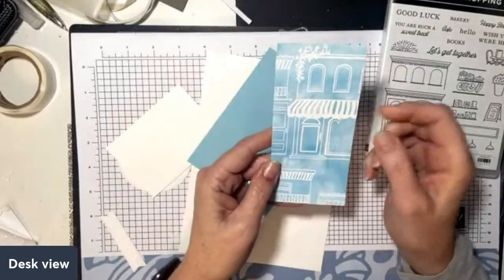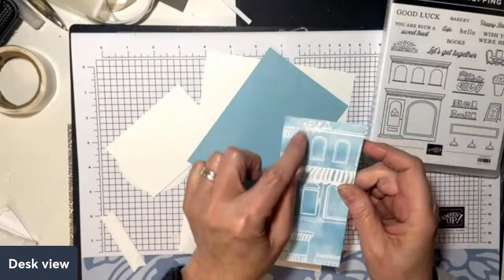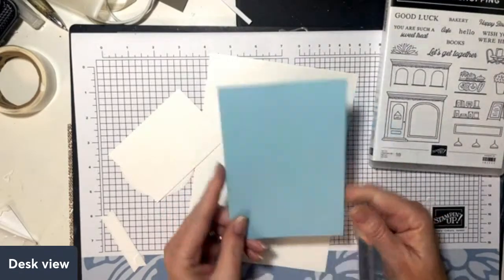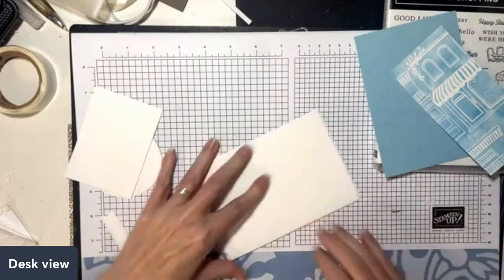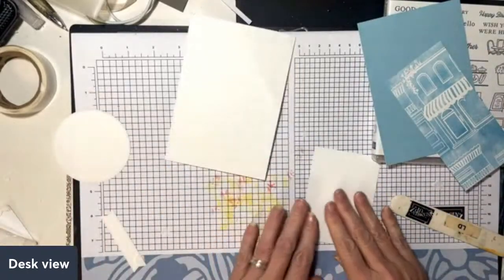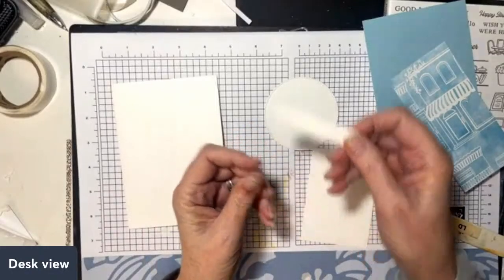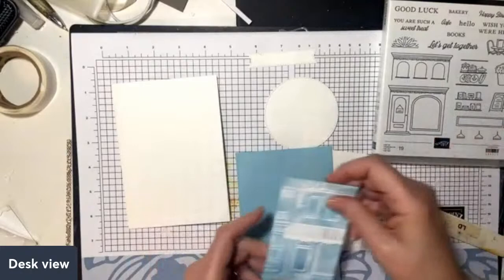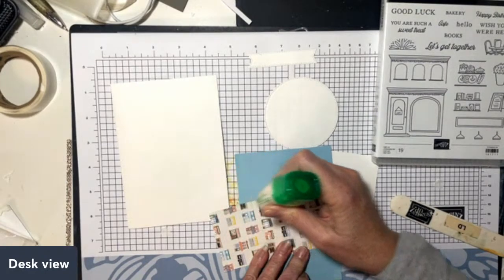One of my favorite pieces of paper in this pack has a Balmy Blue background with white outlines of all the shops — I really like that. There's also a die that does greenery around the corner of your shop. I've measured my card front — this piece is 10 centimeters by 14.3, which is my standard card front size. Let's fold our base first and then pop that paper on.